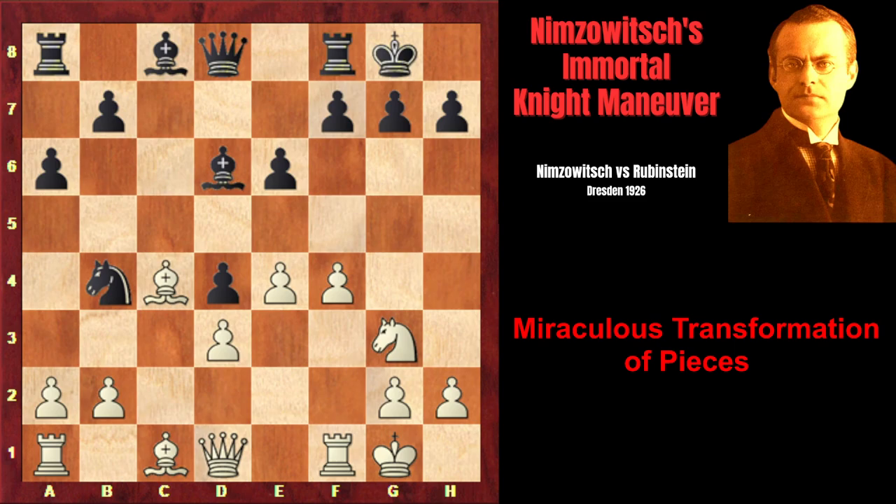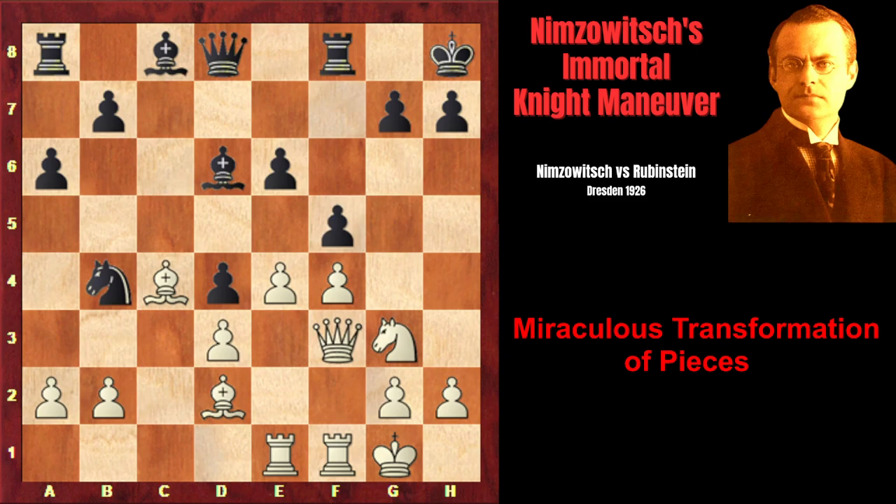Rubinstein castles kingside, Qf3, and Kh8. Rubinstein wants to play f5 in order to prevent white from playing f5, but before doing that, it's important to make a prophylactic move to move the king away from the light-squared bishop's diagonal. Nimzovich plays Bd2, continues his development, opening the rook's way to e1, and now f5. Rook e1 — Nimzovich is going to double his rooks on the e-file, as this file is going to be opened sooner or later.